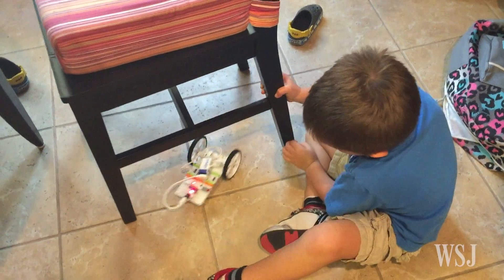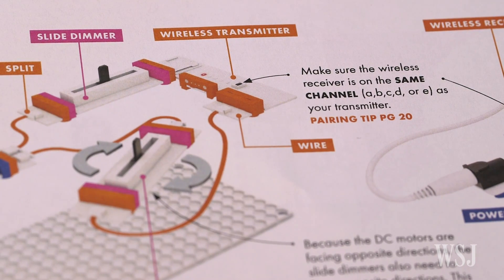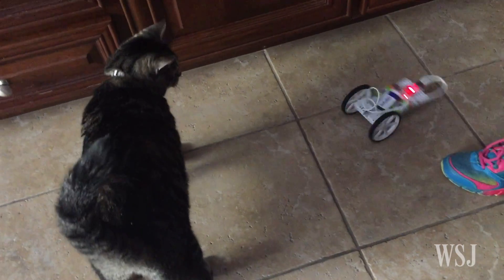My only beef on seeing an early version of the kit is that the wheels need to be a bit sturdier and the manual's illustrations could be a little clearer. At 200 bucks, LittleBits Gizmos and Gadgets is a serious commitment, but it is also good, smart fun for the whole family — ok, maybe not the whole family.